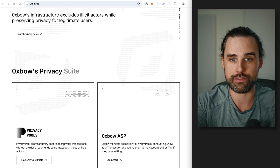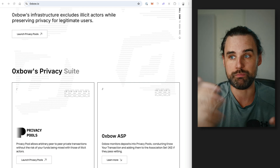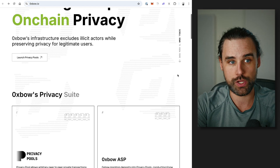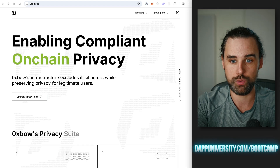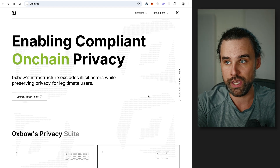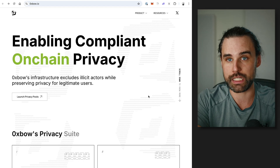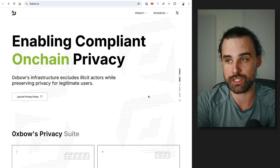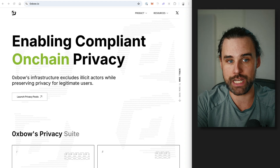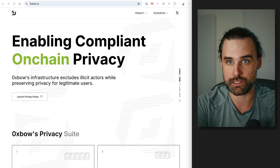But what if you could come up with a privacy protocol that let regular law-abiding people preserve their privacy, but dissociate themselves from the bad actors who are stealing money on the blockchain? That's exactly where this project comes in that I want to show you today: 0xBow Privacy Pools — enabling on-chain compliant privacy. This allows you to protect your privacy on chain by giving you a fresh crypto wallet that's not linked to your identity, but proves that you are not a bad actor. This is not a sponsored video — I just want to tell you about this and explain how it works.